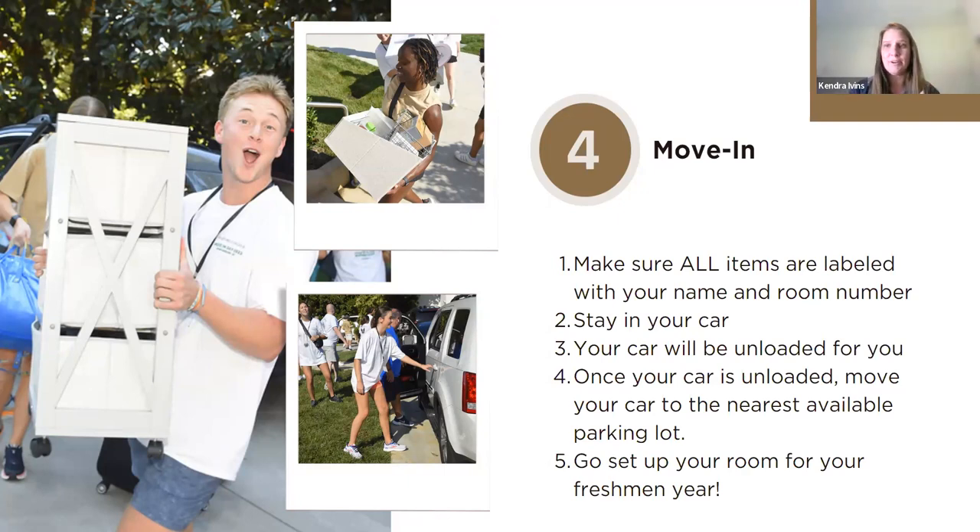Once you are completely unloaded, you'll move your car to the nearest parking lot. Then you get to go back, move into your room, and everything will be there so you can get set up. Those are really the four steps you need to remember — one starting now and the other three happening on move-in day.